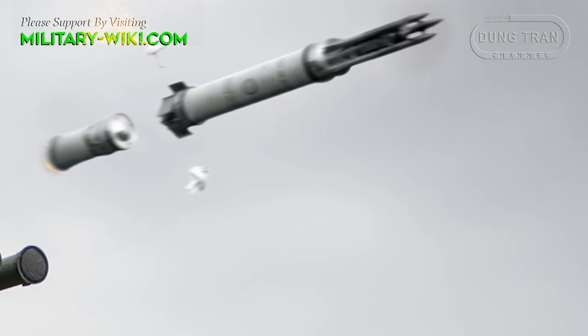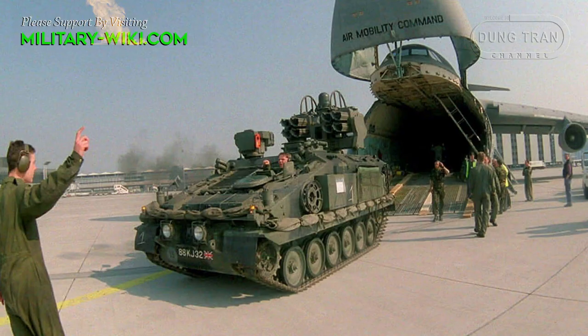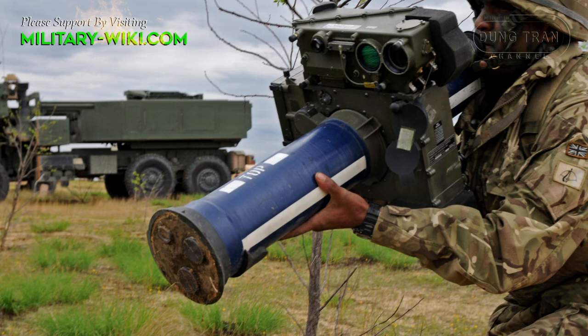The strength of the Stormer HVM lies in the short-range Starstreak surface-to-air missile. The launcher is located at the rear of the vehicle along with the navigation sensor. Previously, this weapon was supplied to Ukraine by Britain, but in the form of a shoulder launcher.